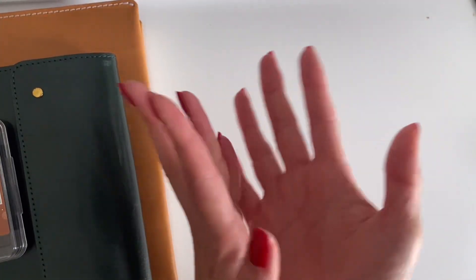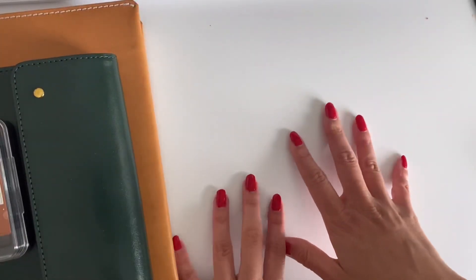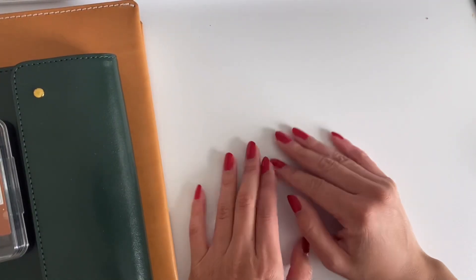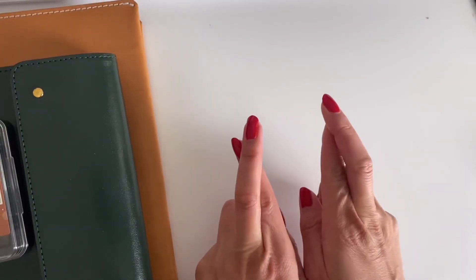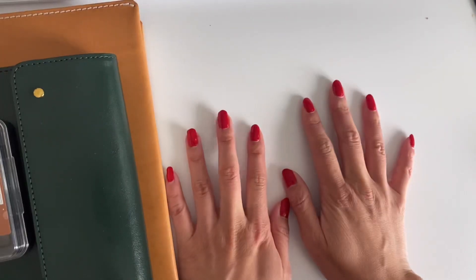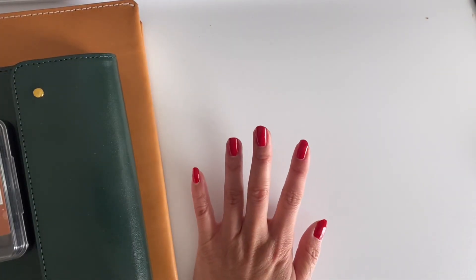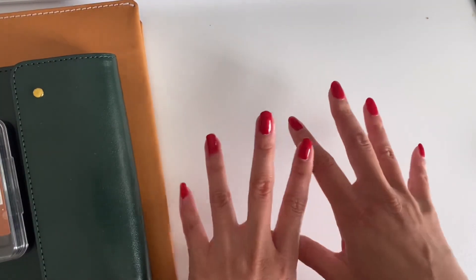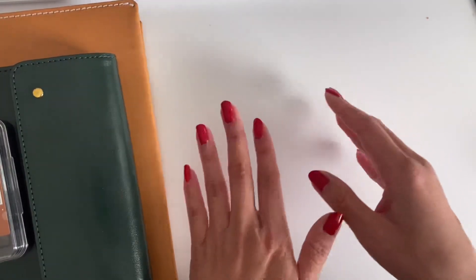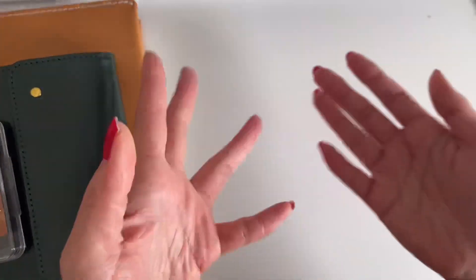Hi everybody, hope you're having a great day or a great week so far. Welcome back to my channel. I decided to finally do a monthly stationery favorites type of video, and I'm really hoping that I can keep that up for this year. It's only January, so we'll see. Let's get started.